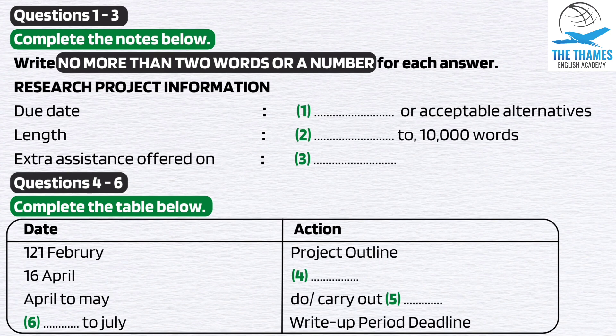Let me write it on the board — when each stage should be completed. First of all, you've got to work on your basic project outline, and that's due in to your course tutor by 21st of February, which is only two weeks away, so you need to get cracking on that.